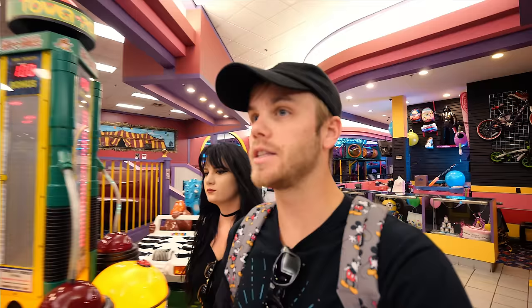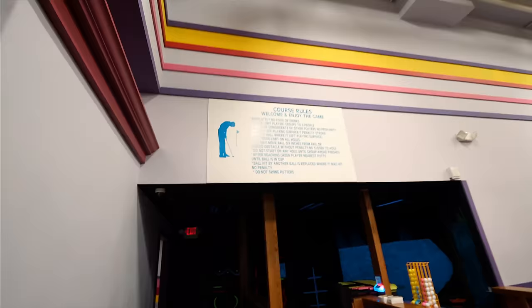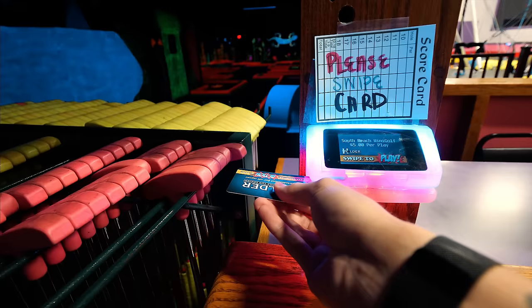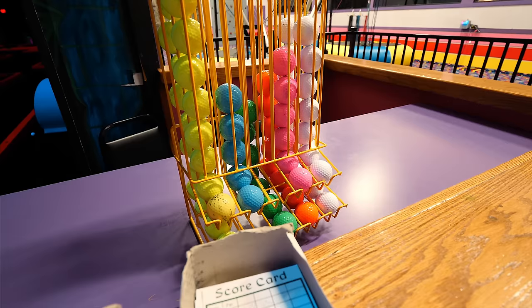They give you this card and you swipe — that's how you get your balls and everything for the mini golf game. Should be fun. Please swipe card... enjoy your game! What color are you gonna be? I'll be pink. I'll be white — white should glow, right?